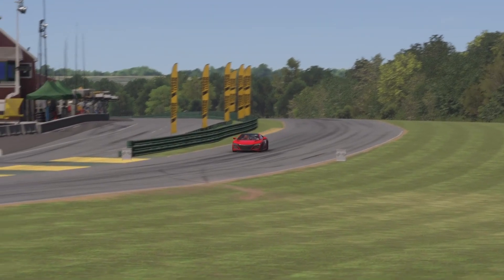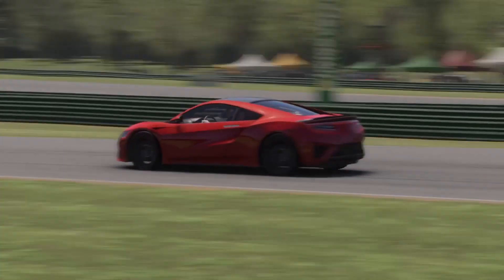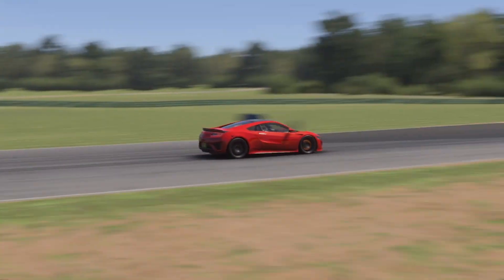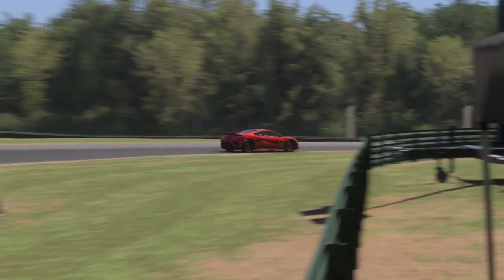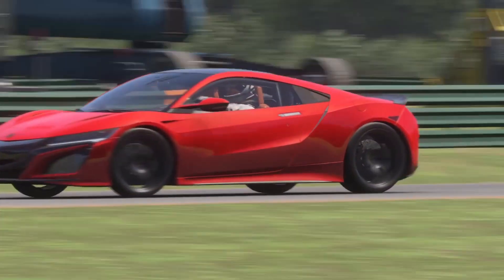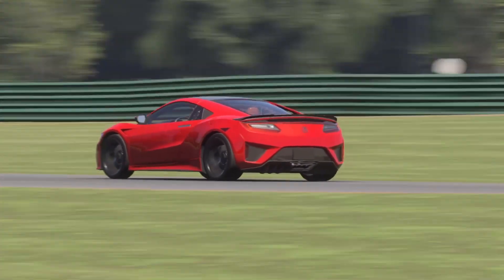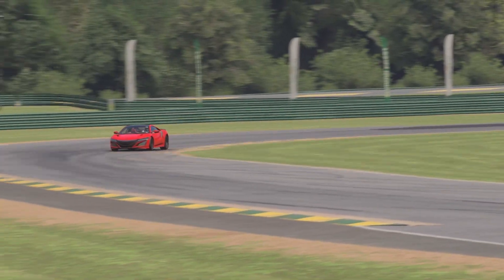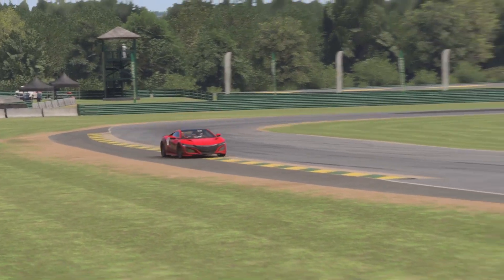Next up is the complete other end of the spectrum, pretty much. Apart from the weight — they're pretty similar in terms of weight. This is the new Honda Acura NSX. It's a hybrid four-wheel-drive V6 mounted in the middle, so it's got electric motors up front and a V6 out back, with another electric motor helping fill in the gap between the turbocharger spools. It's a pretty serious car.